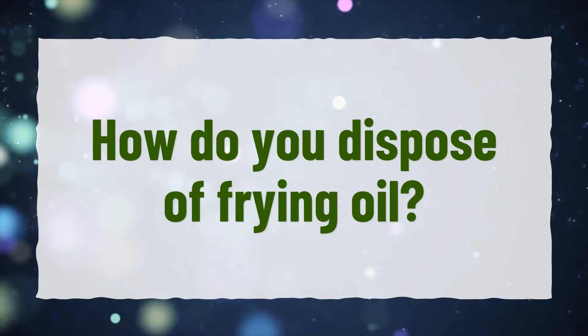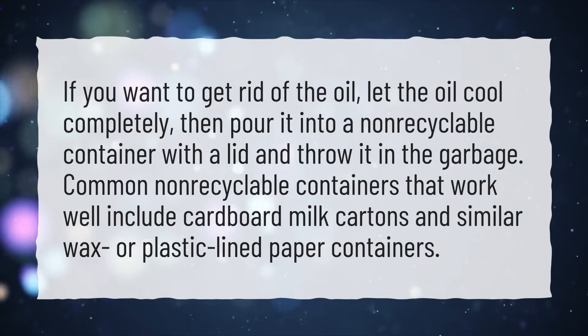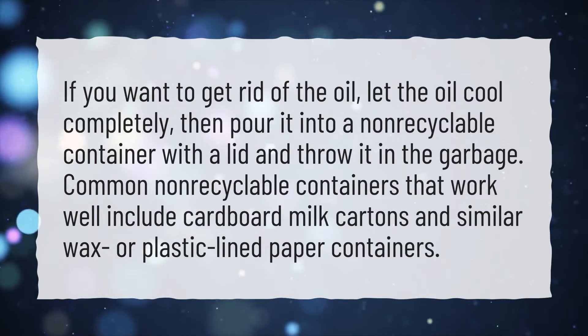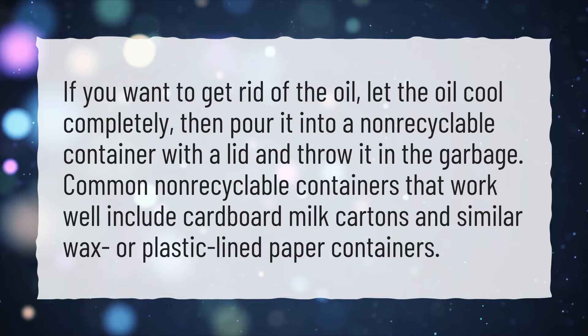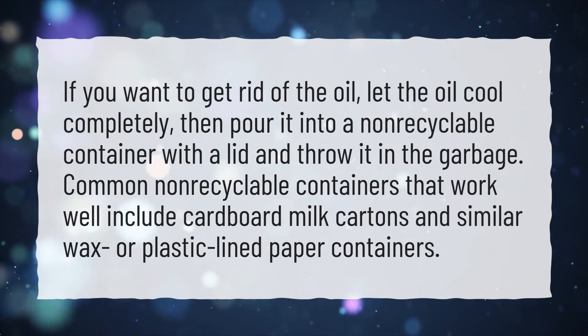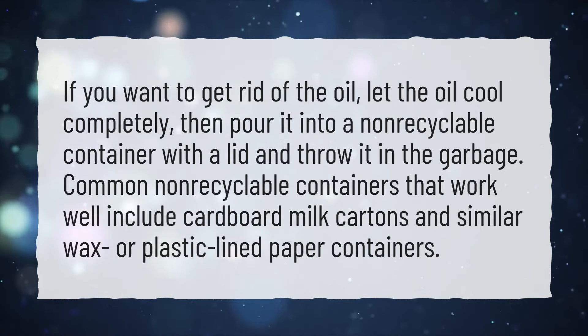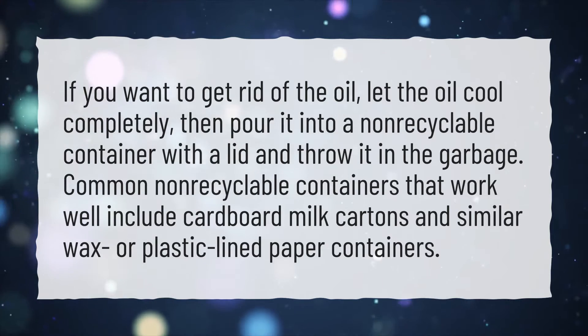How do you dispose of frying oil? If you want to get rid of the oil, let the oil cool completely, then pour it into a non-recyclable container with a lid and throw it in the garbage. Common non-recyclable containers that work well include cardboard milk cartons and similar wax or plastic-lined paper containers.